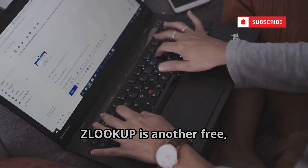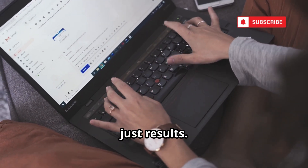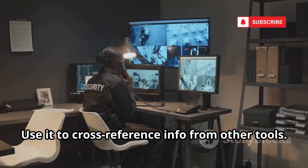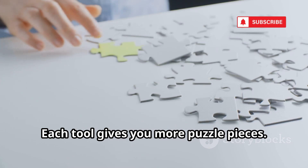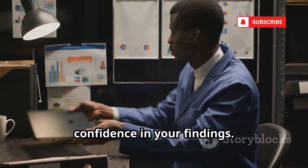Zlookup is another free, fast lookup service — no paywalls, just results. Enter a number for the owner's name and carrier details. Use it to cross-reference info from other tools, since different databases mean different results. Compare for accuracy and use each tool to gather more puzzle pieces. Zlookup is a quick way to boost your confidence in your findings.